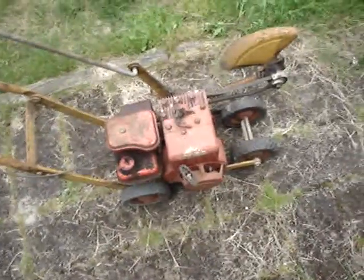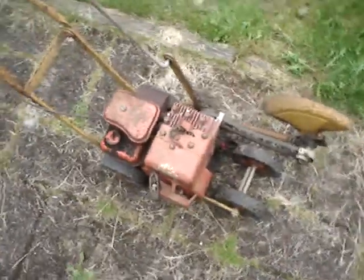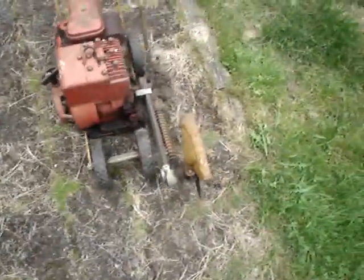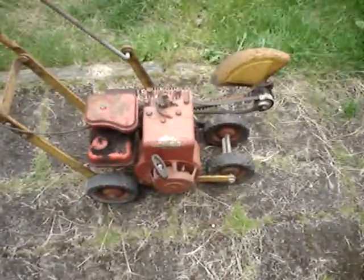Action. Well, check out this edger, folks. It's a 1961 McLean edger. Yep. It's a two horsepower Briggs & Stratton. Man, look at that old logo.